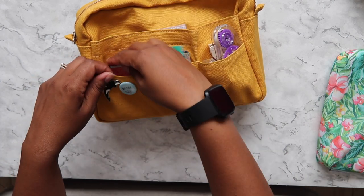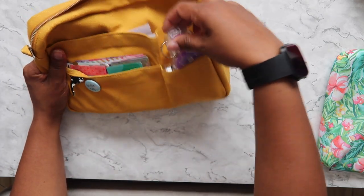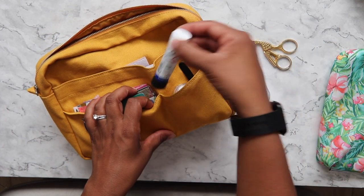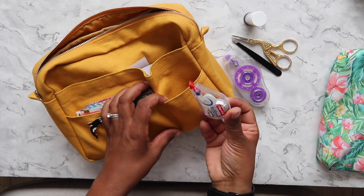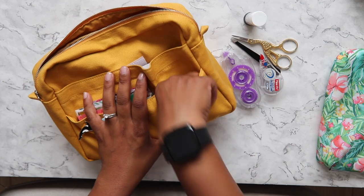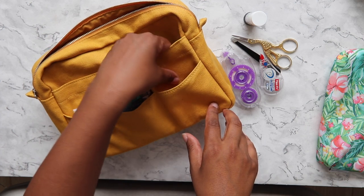Sometimes my friends or sisters actually steal my washi tape. And in this small pocket I have double-sided sticky tape, scissors, glue, tweezers, and Tip-Ex — white-out as you guys call it. It looks like it would fall out, but because it's tightly packed in that small pocket, it doesn't.